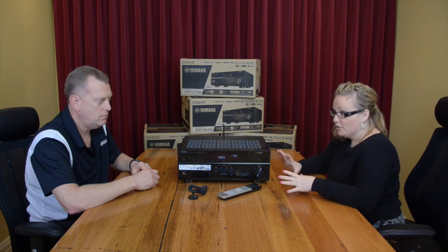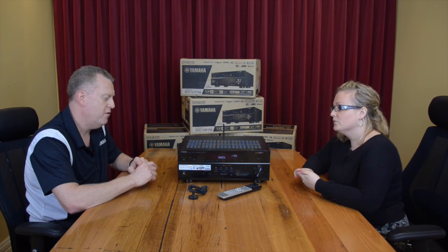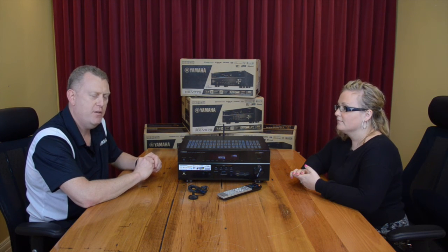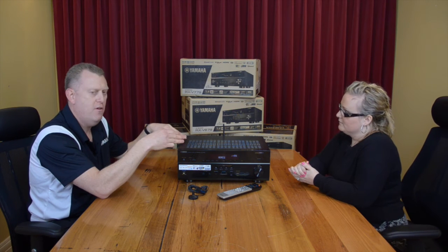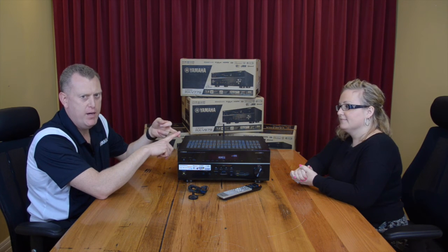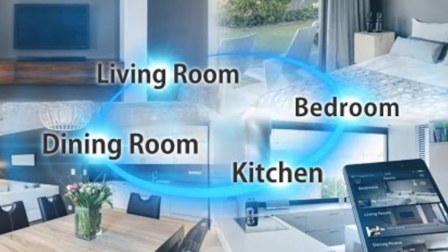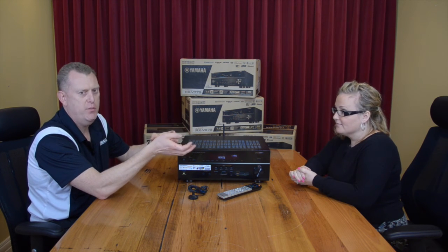These receivers also have multi-room capability. They include a zone two, and some of the better models incorporate a zone three and zone four as well. This allows you to have a home theatre set up in your main lounge room and then provide music to a second, third, or fourth zone. You can put music out to your kids' playroom, the rumpus room, or outside barbecue area, and with the app you can sit outside and control your music and volume separately from what someone else is doing in another room.